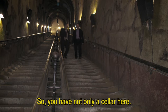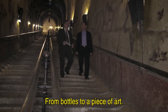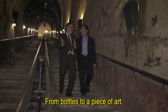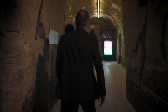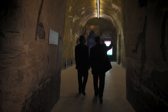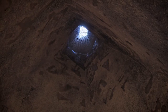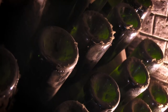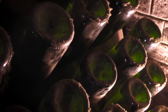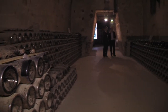You have not only a cellar here, you have an art gallery inside — bottles and pieces of art, such a good mix. The long tunnels were built in the late 1870s by Madame Louise Pommery to connect a large system of old Gallo-Roman chalk quarries called Crayères. 30 million bottles are aging for several years in the darkness of this amazing place.